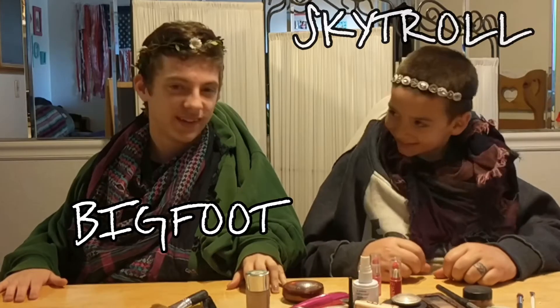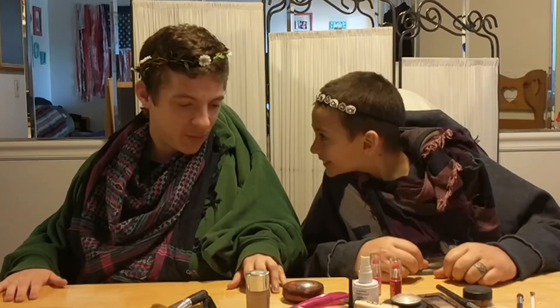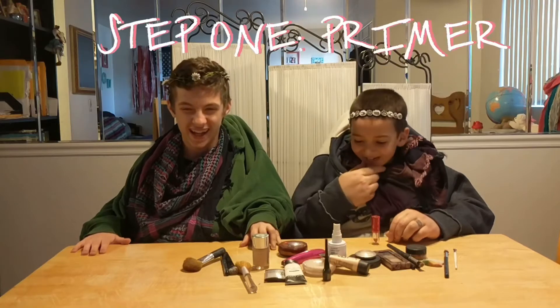Hey guys, it's Skychunk Bigfoot and today we're gonna be doing our makeup. Read the list, Skyler. First we do primer.